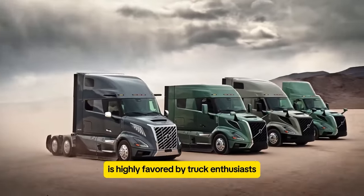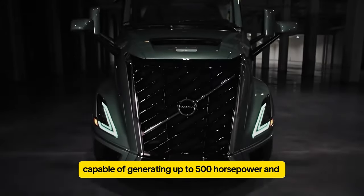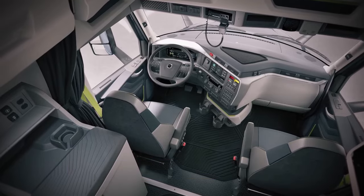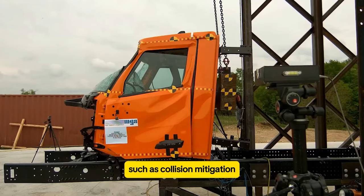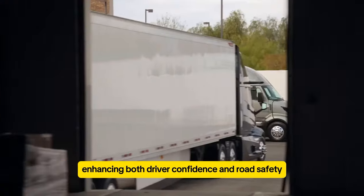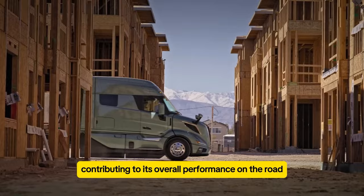The Volvo VNL, renowned for its robust engine and streamlined appearance, is highly favored by truck enthusiasts. This 18-wheeler is equipped with a Volvo D13 engine, capable of generating up to 500 horsepower and 1,850 pound-feet of torque. Its spacious cab ensures comfort during long journeys, accommodating drivers with ample room and ergonomic design elements. Safety is paramount in the VNL, incorporating advanced features such as collision mitigation, lane departure warning, and adaptive cruise control, enhancing both driver confidence and road safety. What sets the VNL apart is its aerodynamic design, which improves fuel efficiency and reduces drag, contributing to its overall performance on the road.